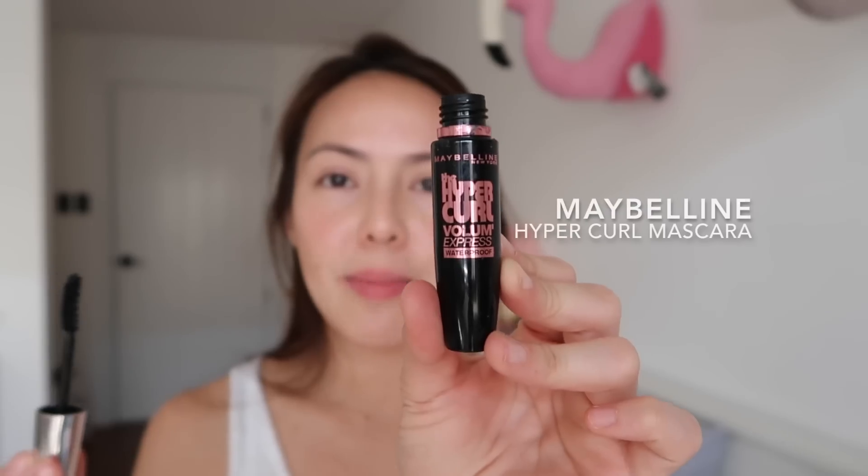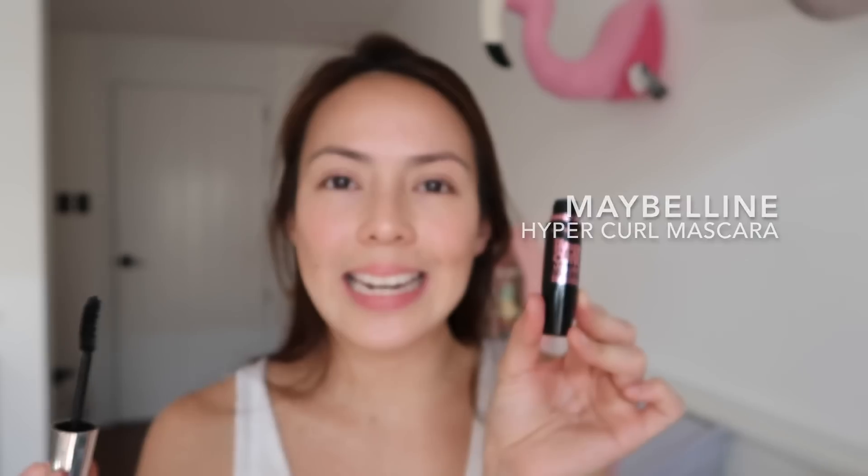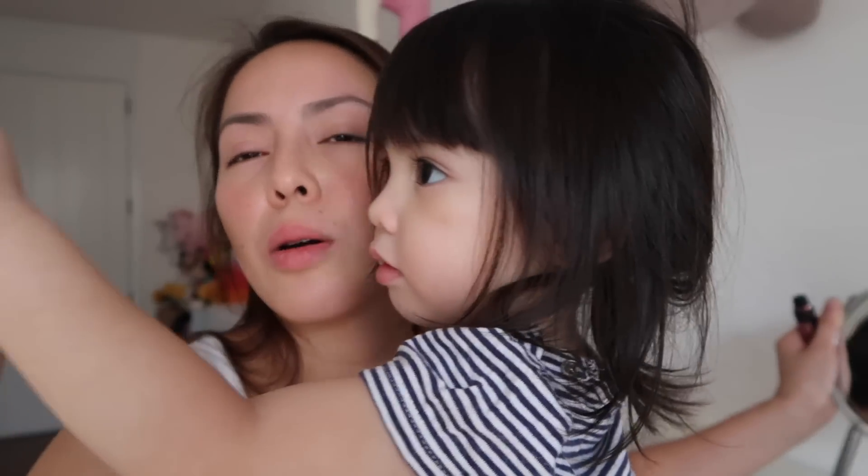Now I'm going to put my mascara. I love this Maybelline mascara — this is the Hyper Curl Volume. It is one of the best ones and I've always used this. You have to be careful applying mascara, so I'll put it on now.